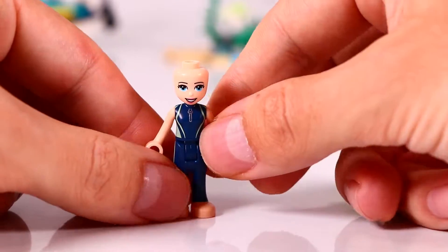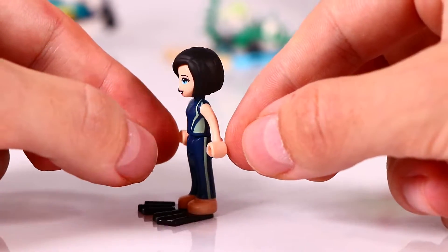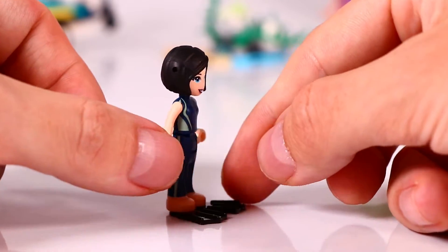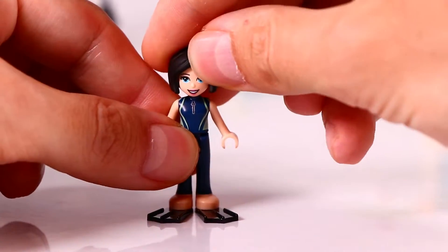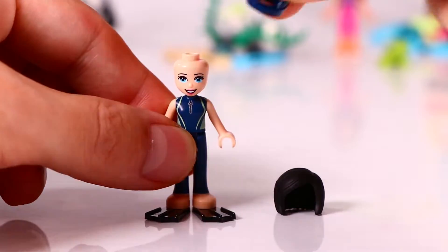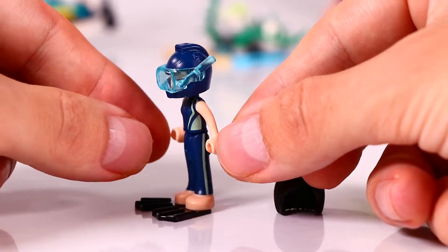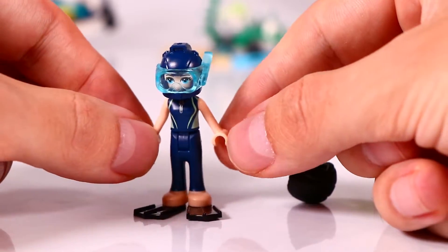We start with the first mini doll. It's Casey - she's wearing this dark blue diving suit, and this time around we get the hair pieces with it, so we get the hair pieces and the diving helmets. That's really cool. We see these minty patterns on the sides of the diving suit, and we get the diving helmet for the girls - a nice dark blue one for Casey with some goggles.